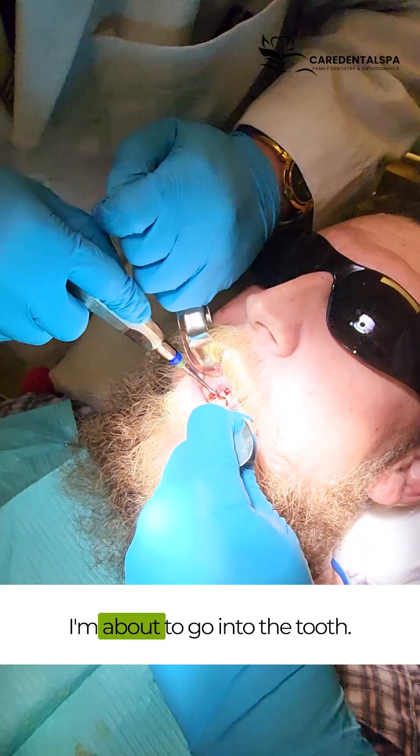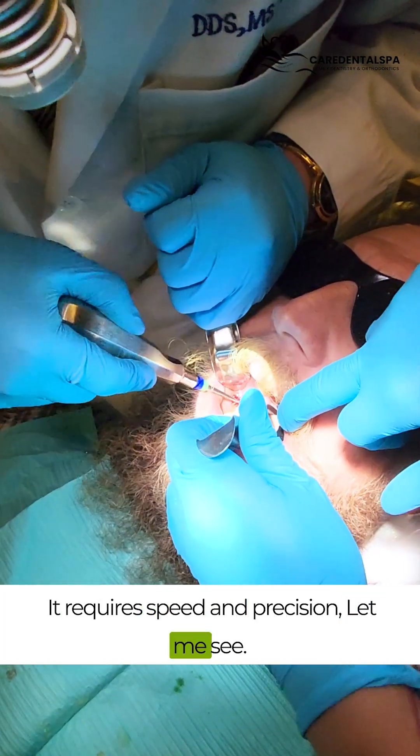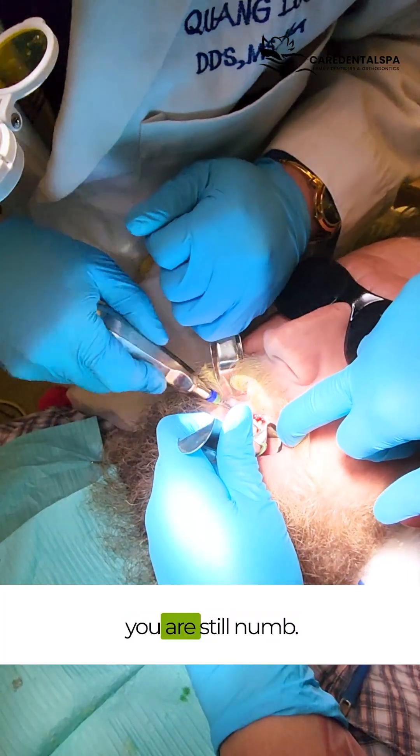I'm about to inject in two spots. It's really infected, so it's hard enough. And let me see — is that okay? We're working hard. All right, here we go. Is that okay so far? That's good. You're numb.